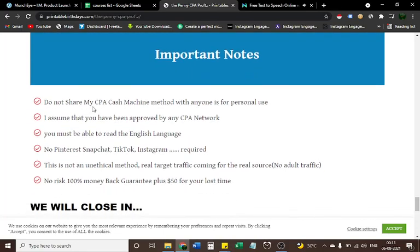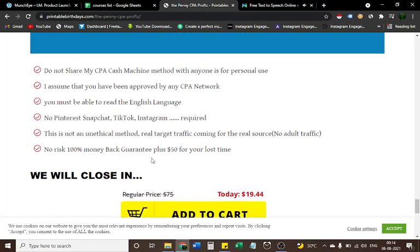Important notes: Do not share this CPA cash machine method with anyone — it is for personal use only. You must have been approved by a CPA network and be able to read English. No Pinterest, Snapchat, TikTok, or Instagram required. This is not an unethical method — real targeted traffic comes from a real source. No risk, with a 100% money-back guarantee plus $50 for your lost time.